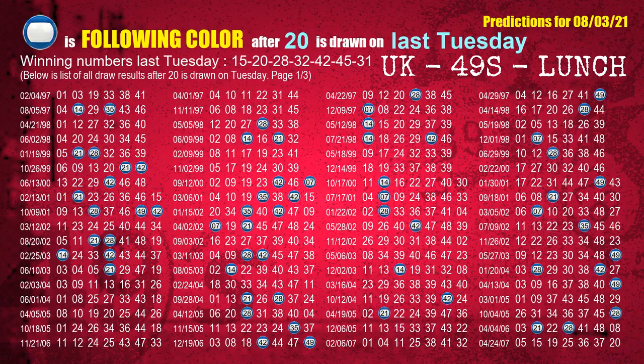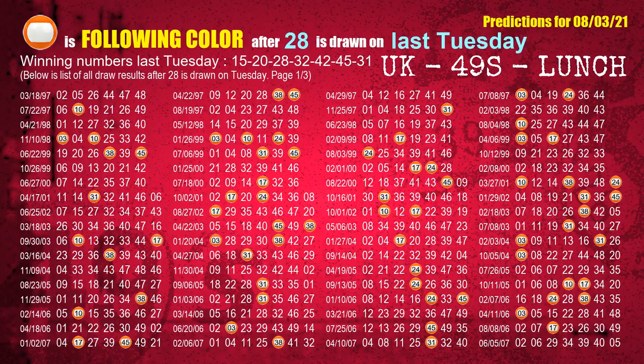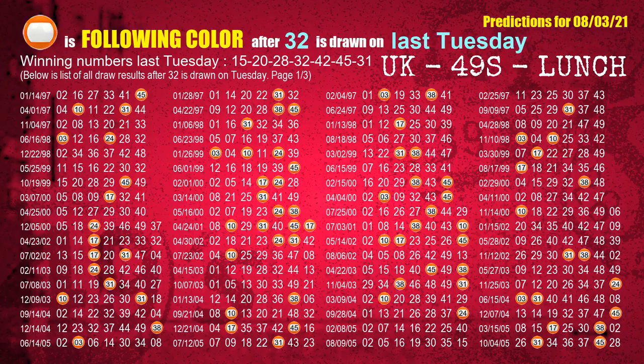The second winning number last Tuesday is 20. The most frequently following color is blue when 20 is the winning number on last Tuesday. The third winning number last Tuesday is 28. The most frequently following color is orange when 28 is the winning number on last Tuesday. The fourth winning number last Tuesday is 32. The most frequently following color is orange when 32 is the winning number on last Tuesday.